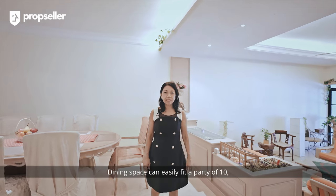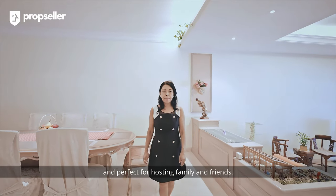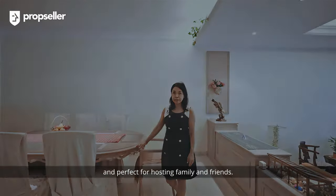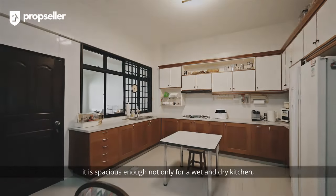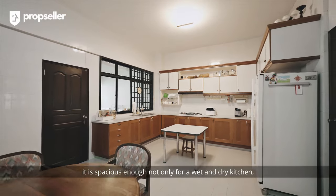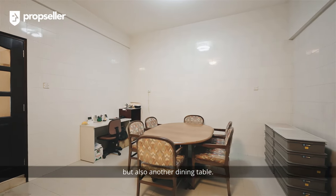The dining space can easily fit a party of 10 and is perfect for hosting family and friends. Walking past the dining area to the kitchen, it is spacious enough not only for a wet and dry kitchen but also another dining table.